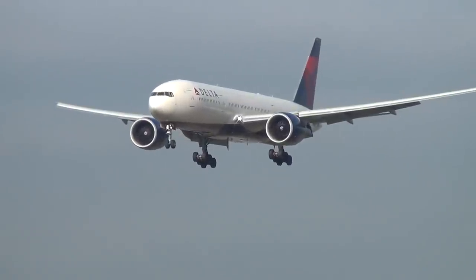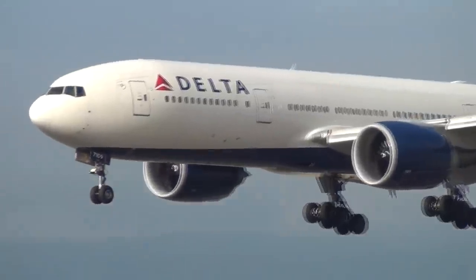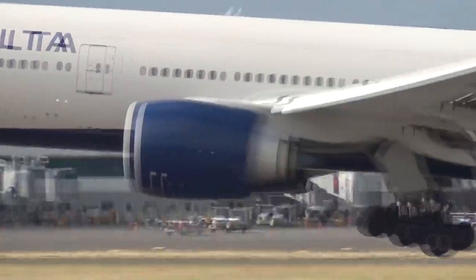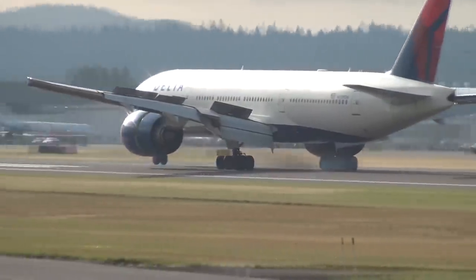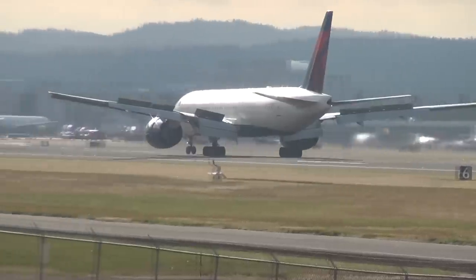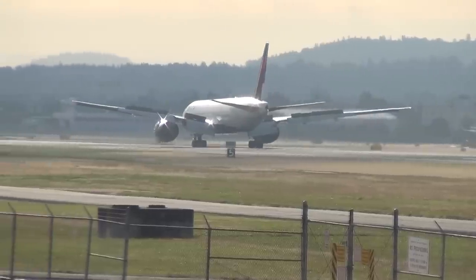The Boeing 777 family is a direct competitor to the Airbus A330 and the new Airbus A350. What will succeed the first and second generation 777 family and also the Boeing 747 will be the third generation 777X series, with its main rival being the Airbus A350-1000. The first generation of the 777 is already being slowly retired one by one, and the second generation will also be retired in the near future.